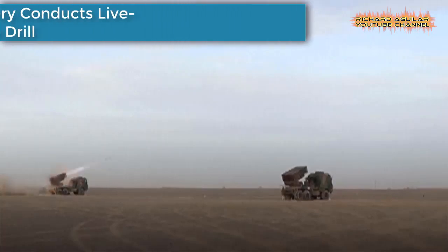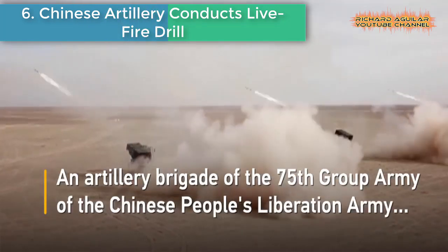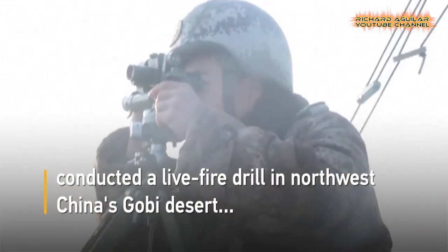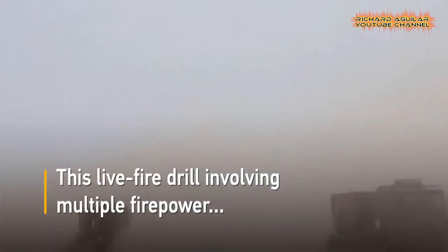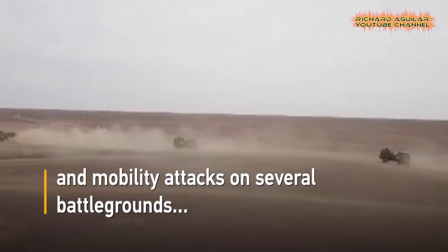Number six: Chinese artillery conducts live fire drill. An artillery brigade of the 75th Group Army of the Chinese People's Liberation Army conducted a live fire drill in northwest China's Gobi Desert to test its fighting abilities and use of tactics. This live fire drill involved multiple firepower and mobility attacks on several battlegrounds, conclusively proving the artillery unit's fighting capabilities.